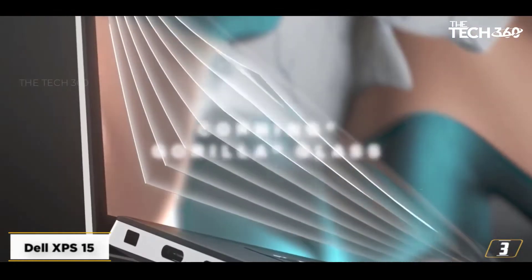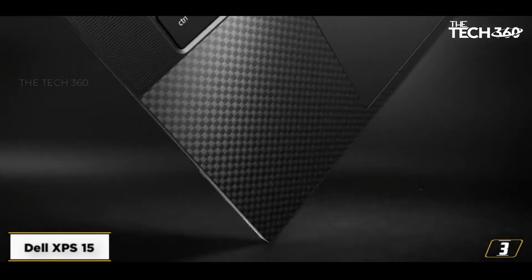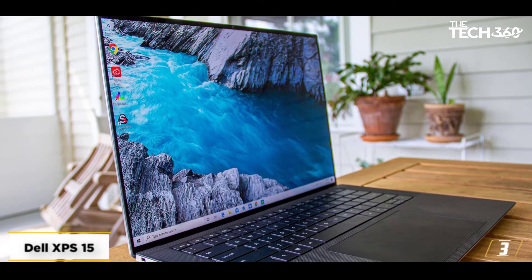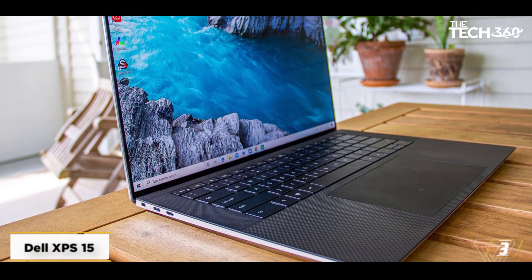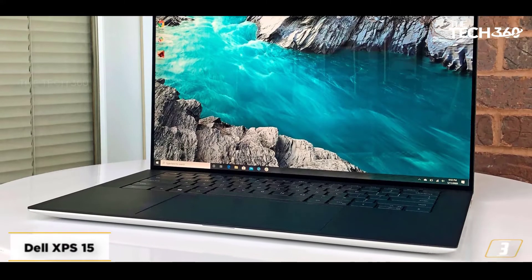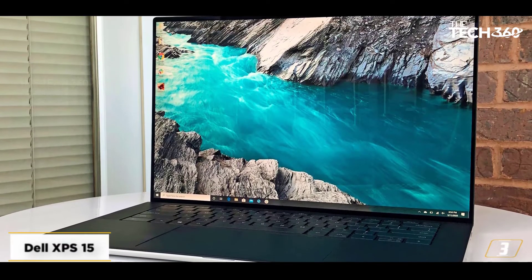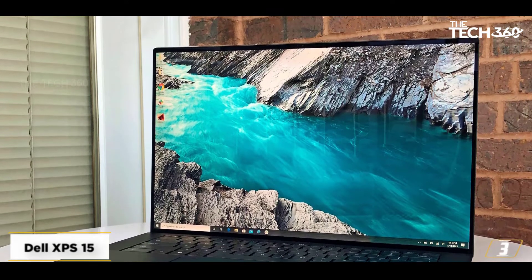Being a laptop for content creators, it has to tackle 3D designing among many things, and it can do that with ease. It has great speakers, and the display is a 3.5K panel that covers 100% of the Adobe RGB color gamut and 94% of the DCI-P3 color gamut, so it is fairly color accurate. We highly recommend it, as long as you have the money for it.